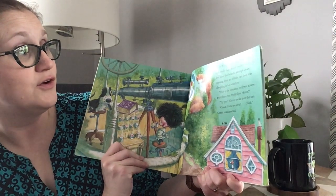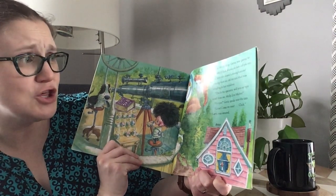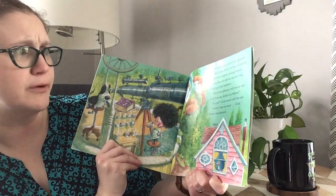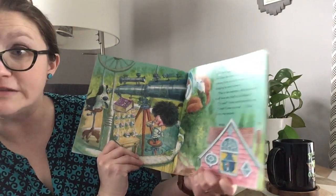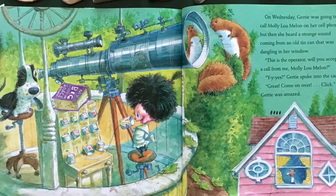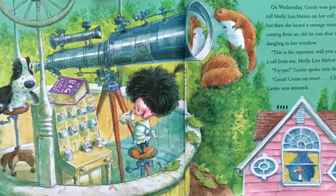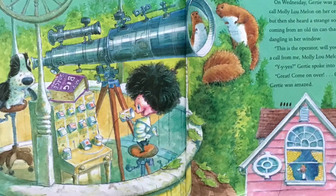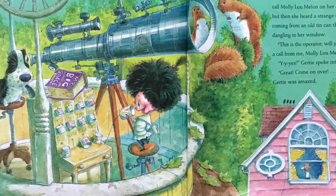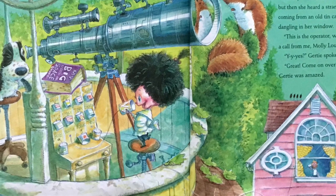On Wednesday, Gertie was going to call Molly Lou Mellon on her cell phone, but then she heard a strange sound coming from an old tin can that was jangling in her window. This is the operator. Will you accept a call from Molly Lou Mellon? Yes? Gertie spoke into the can. Great! Come on over! Click! Gertie was amazed.